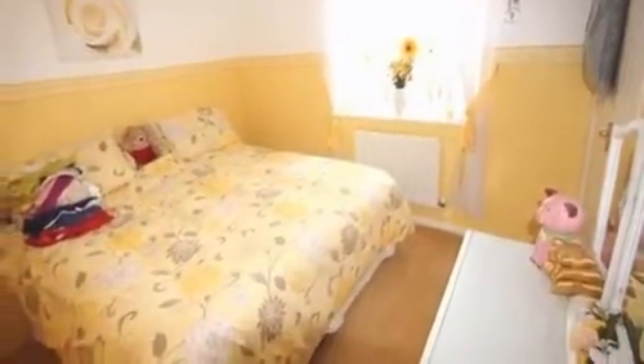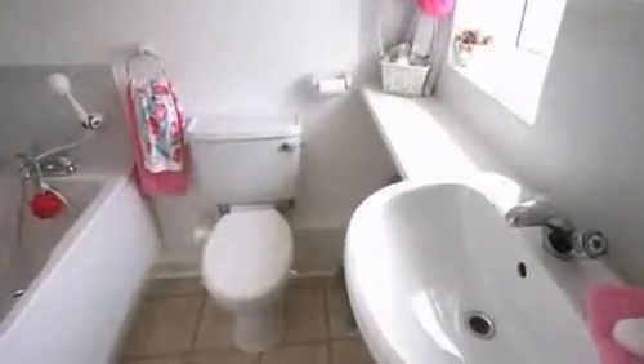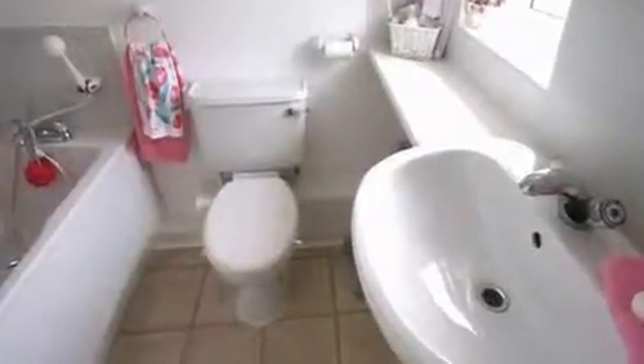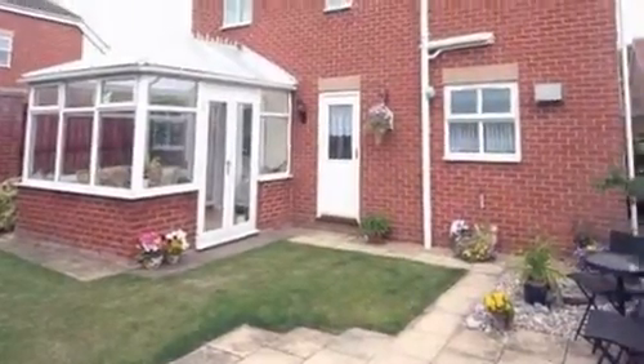On the first floor there are three bedrooms, including the master bedroom which provides a window enjoying views of the surrounding area and access to ensuite facilities. Continuing through the first floor, the bathroom is fitted with a white suite including a paneled bath, an extractor fan, and partly tiled walls.